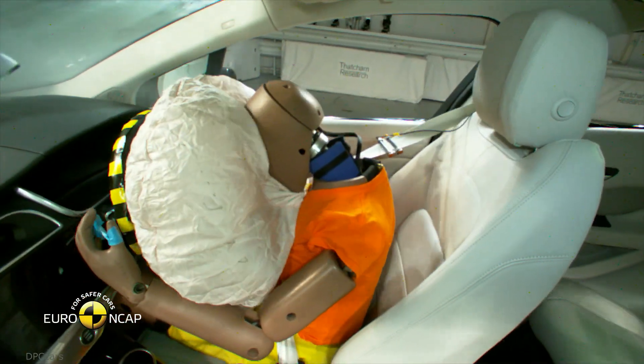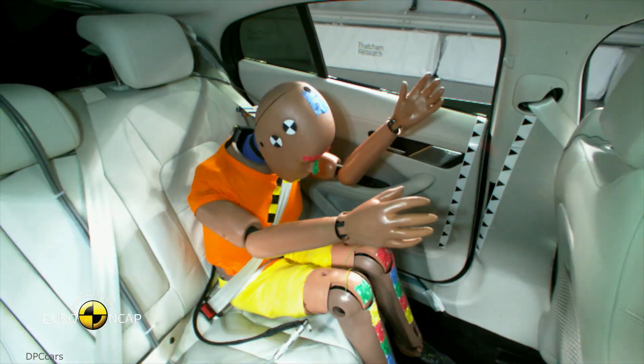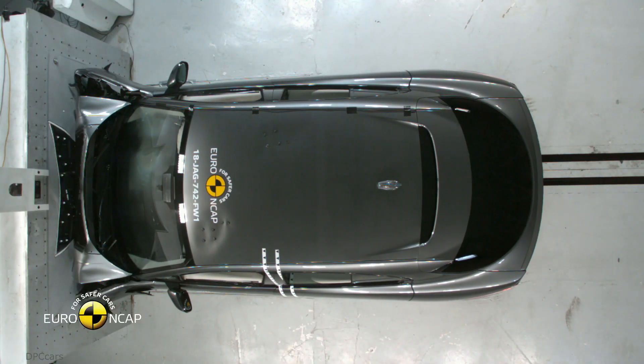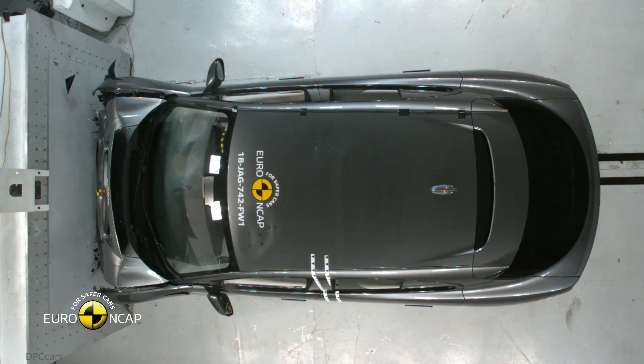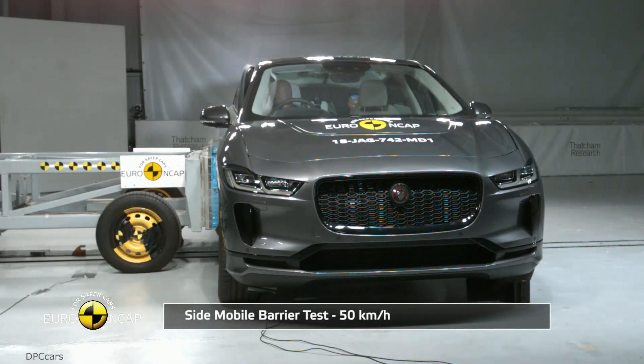The Jaguar I-PACE has features like a deployable bonnet and autonomous emergency braking with pedestrian and cyclist protection. Jaguar also designed a unique audible vehicle alert system for its first electric vehicle that warns road users when the vehicle is approaching.